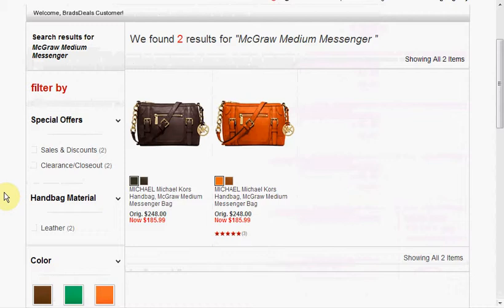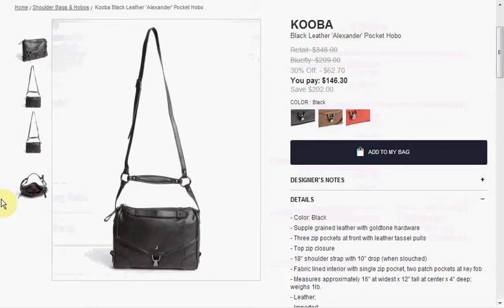Macy's is offering the Michael Kors McGraw Medium Messenger Bag for $185.99, down from $248. You can get it in brown, green, orange, or saddle.